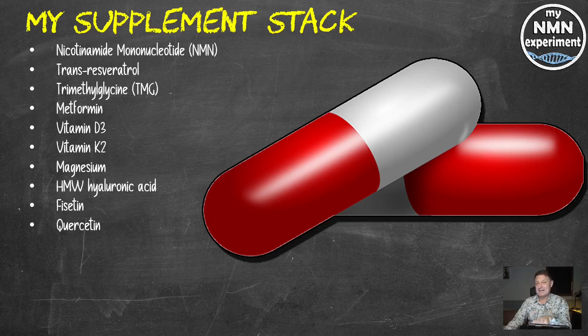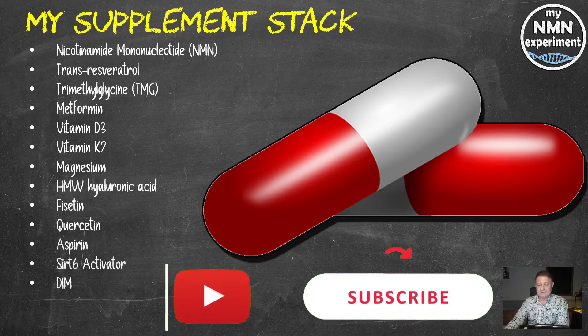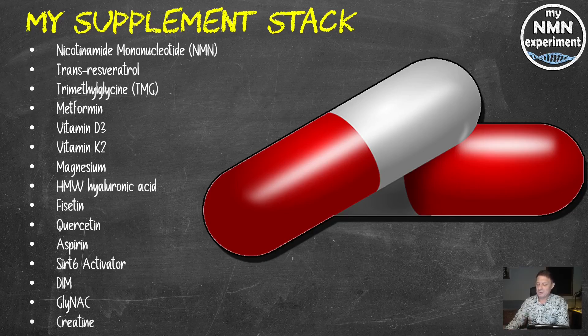If you want to know why I take fisetin and quercetin in this periodic dosing protocol and not every day, there's a link in the description below with a video that explains that. Baby aspirin, 81 milligrams a day. SIRT6 activator, 800 milligrams per day. DIM, 600 milligrams per day. Glycine and NAC — GlyNAC — 800 milligrams a day. And creatine, 5 grams per day, one month on and then two months off.